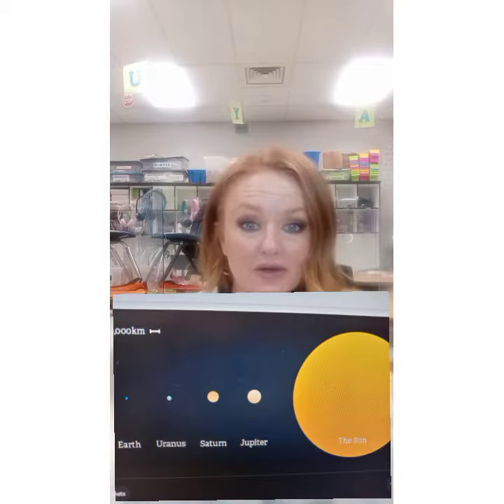Anyway, but in this video, you'll be able to see all the planets compared to all the stars, and as they get bigger and bigger and bigger.